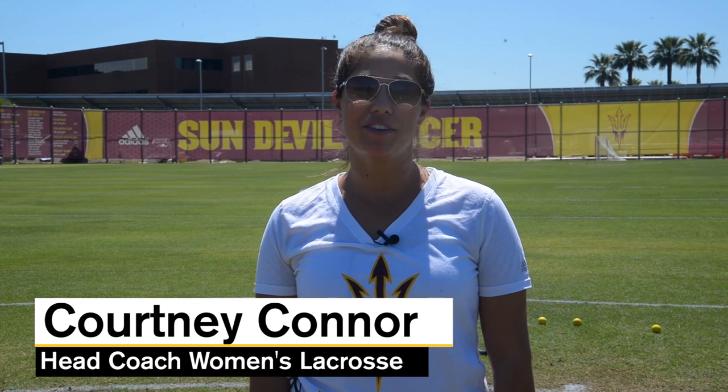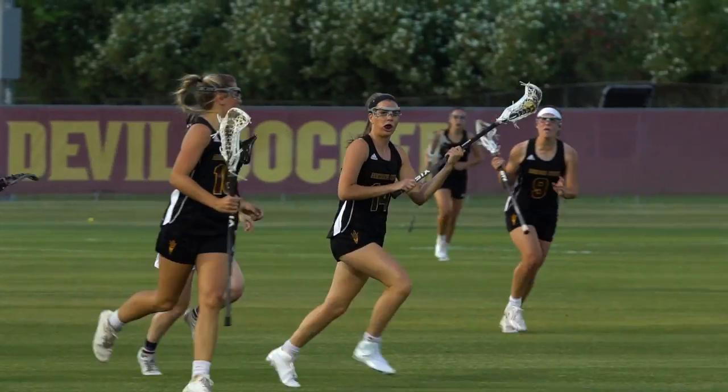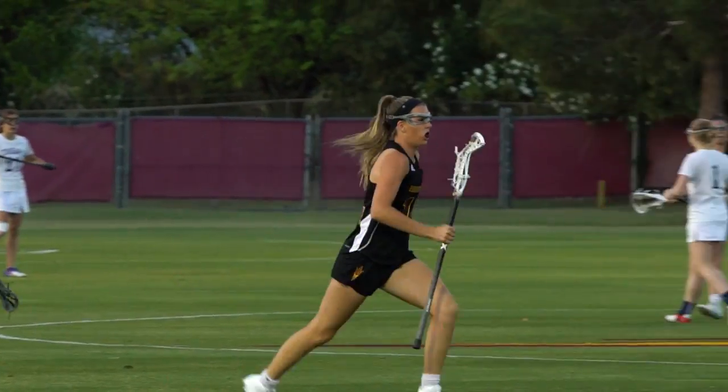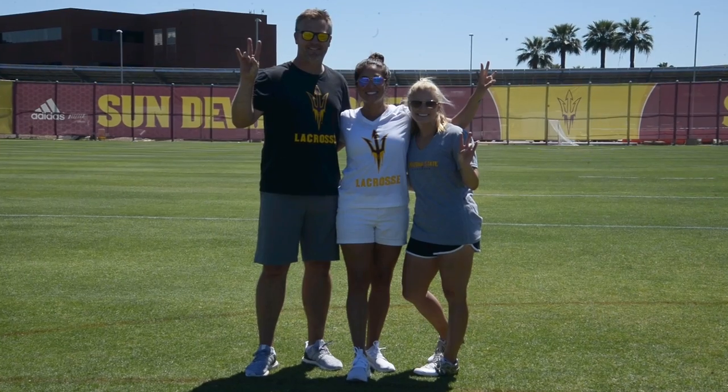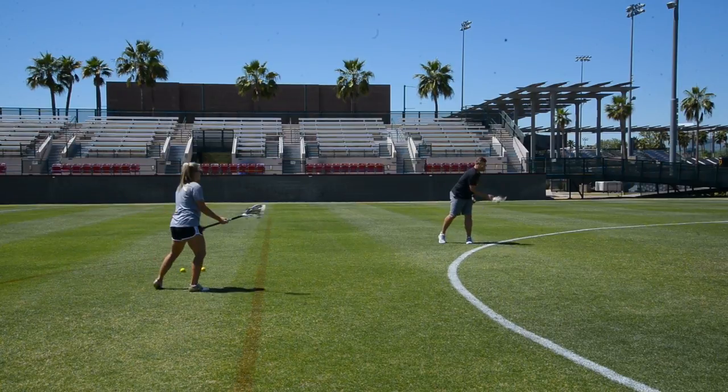I'm Courtney Connor, the head women's lacrosse coach at Arizona State. We're looking to gain fans for our program — we start officially in the spring of 2018. We thought we'd come together as a staff to help everyone understand the sport of lacrosse.